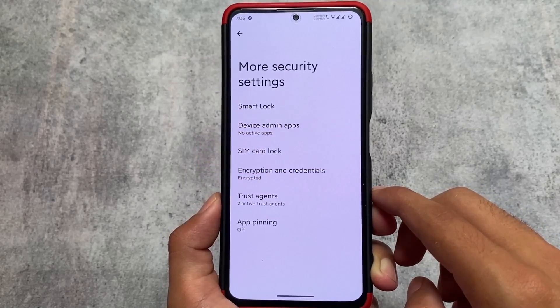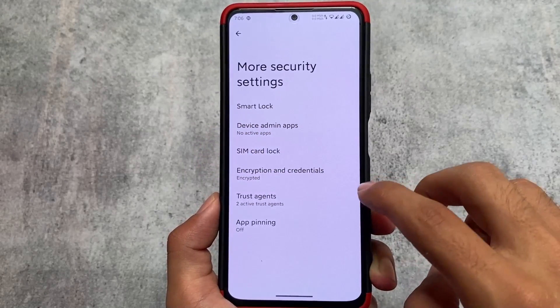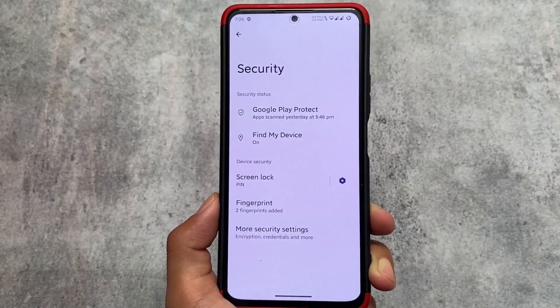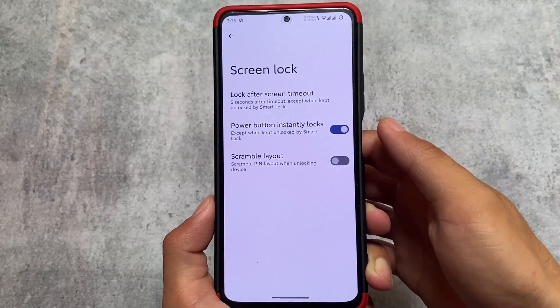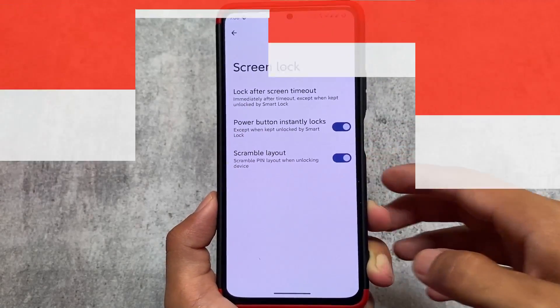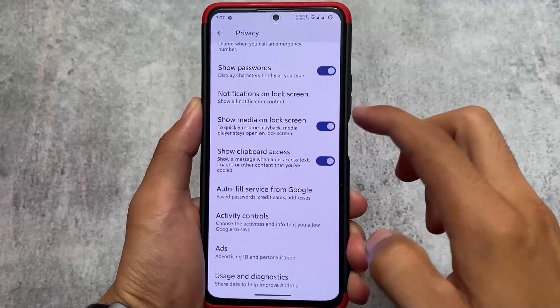As I don't use face unlock, it's not present here. App locker is present in the default launcher, which is completely fine because the Trebuchet launcher has almost everything you need. It also has the scramble layout feature, which is a very useful thing.